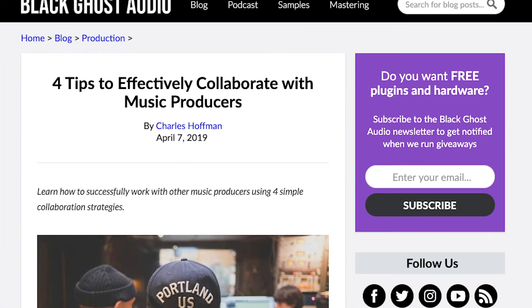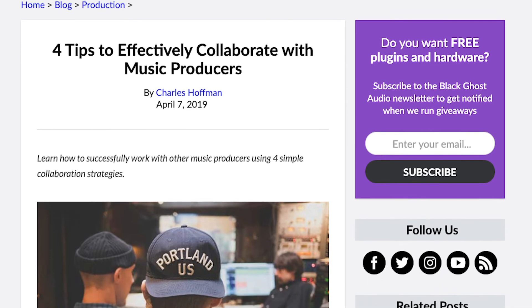Working with someone of a similar skill level is vital. Stepping into the studio with someone of a lower skill level often turns into more of a teaching session than a collaboration, and working with someone significantly beyond your skill level does them no favors. If you're interested in more tips on making your collab sessions run smoothly, check out 4 Tips to Effectively Collaborate with Music Producers on the Black Ghost Audio blog.